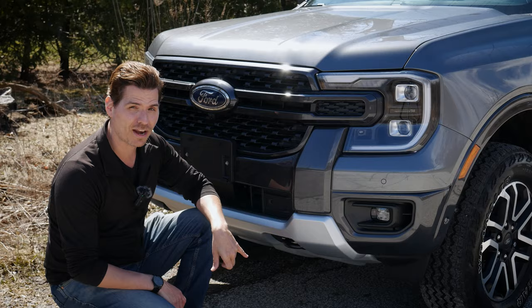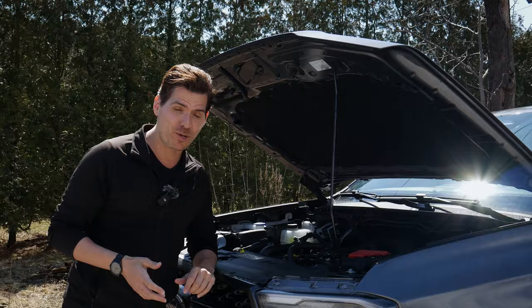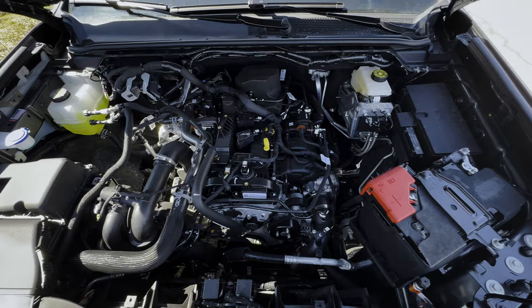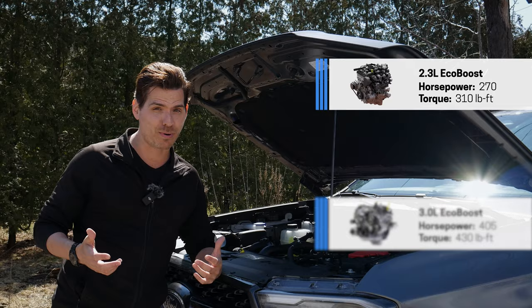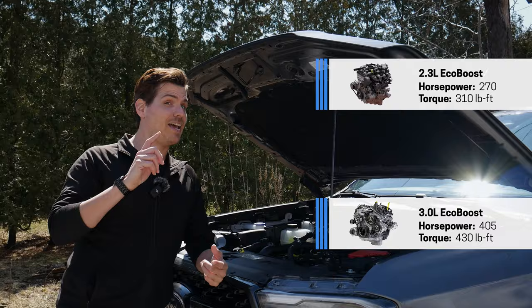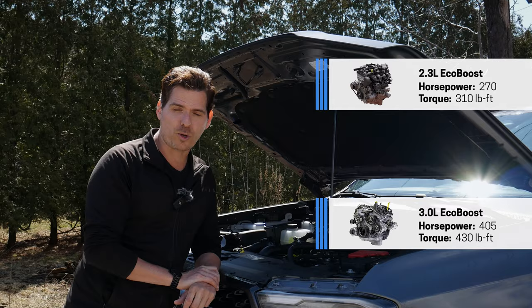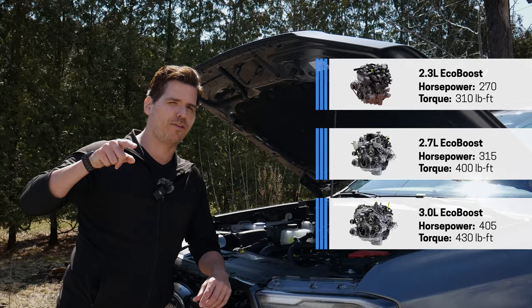Underneath the hood of the 2024 Ford Ranger, there are now three different engine choices. As a default, you'll find the 2.3-liter EcoBoost engine at 270 horsepower and 310 pound-feet of torque. The Raptor is powered by a 3.0-liter turbocharged engine — the same one found in the Bronco Raptor, Lincoln Aviator, and Ford Explorer ST. Ford is also bringing in the 2.7-liter EcoBoost late availability, essentially Bronco-izing the Ranger. All engines are mated with a 10-speed automatic transmission.